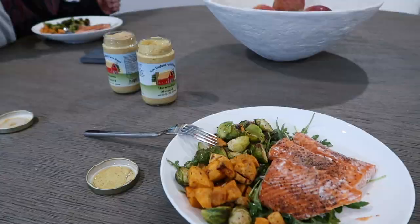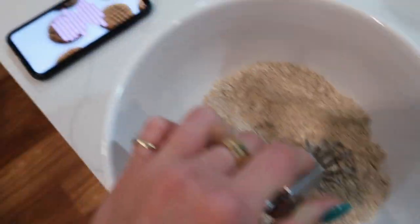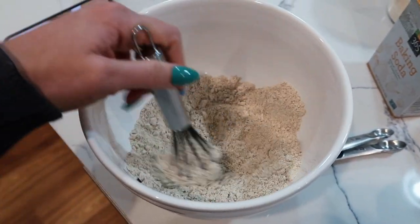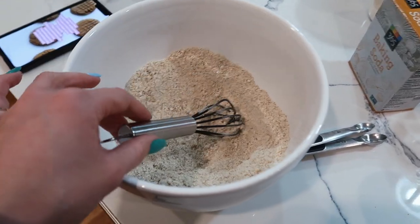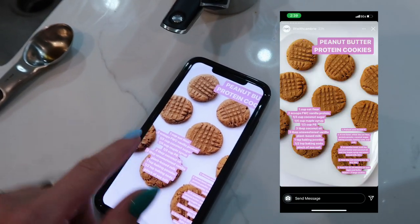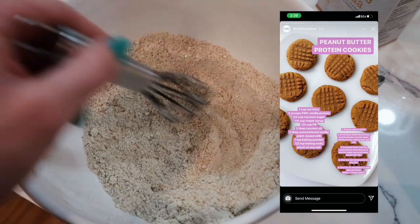We're making cookies — the Fit with Cambrie peanut butter cookies I made in my vlog a couple weeks ago. Emma is doing the wet ingredients while I mix the dry ingredients, then we'll add them together. I'll put the recipe on the screen so you guys can screenshot it and make them — they're so good!